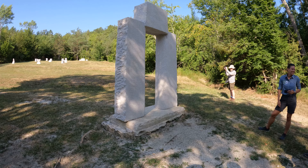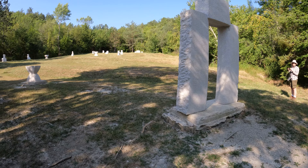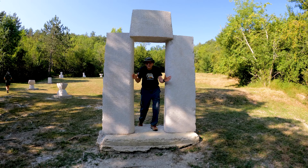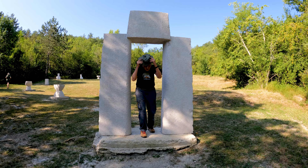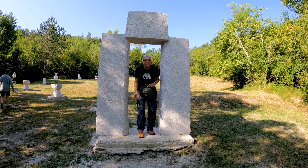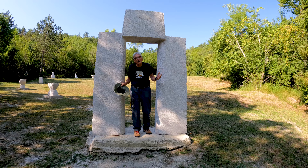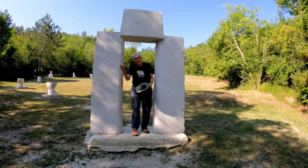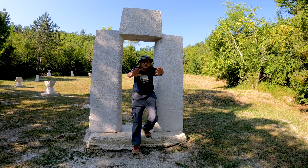I'll have to look this up on the internet and give you more information. I'm here at this place and I don't know too much about it, but I'll put some links at the bottom so you can find out more. Nonetheless, it's still pretty interesting. We've got a lot more to see, so let's press on — bye bye!